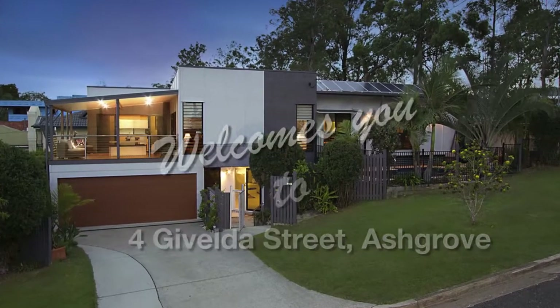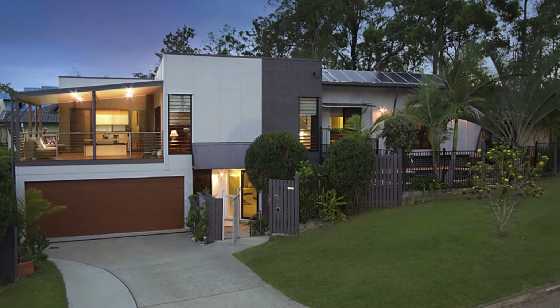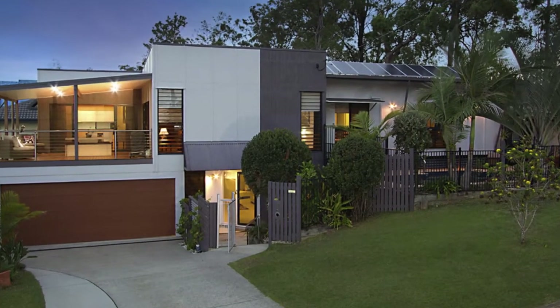Visually impressive, architecturally innovative and supremely practical, 4 Giebelda Street Ashgrove offers an outstanding lifestyle choice.